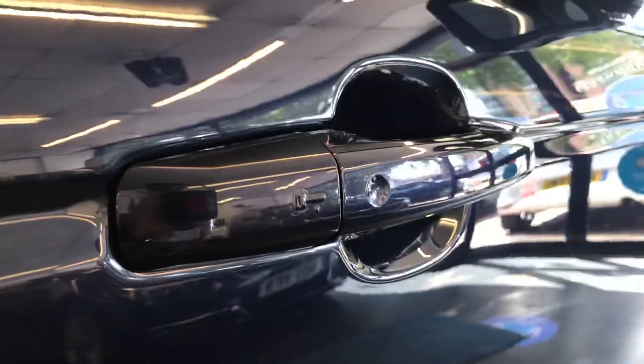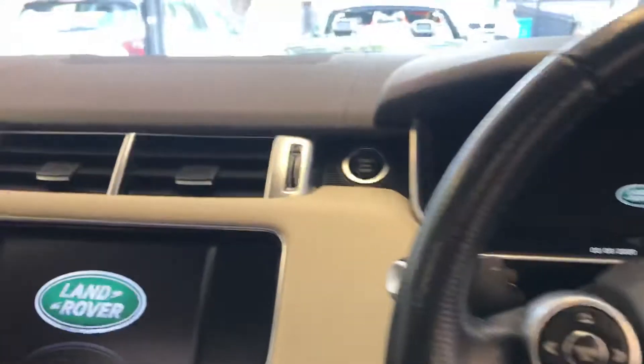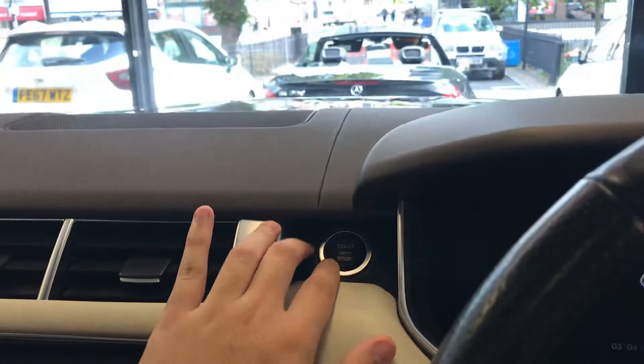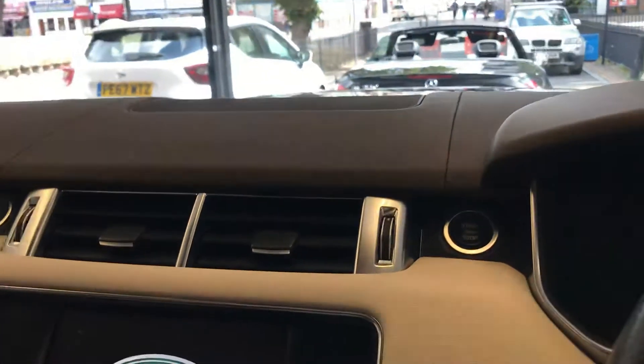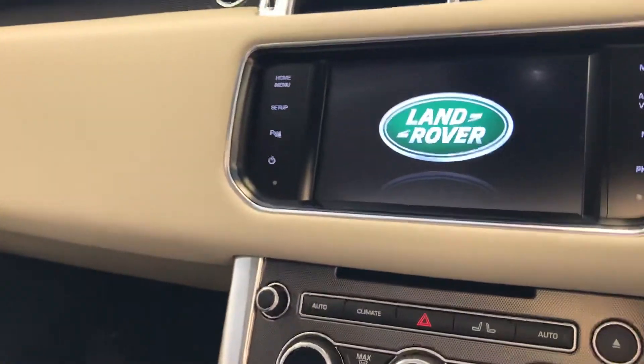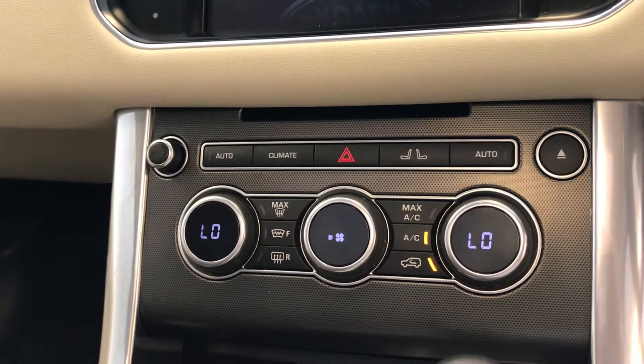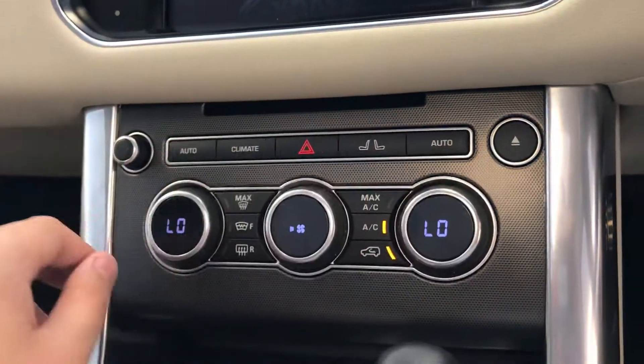As you can see, there is keyless entry as well, so the key can be in your pocket and the car will unlock for you. It is keyless start as well, so there's a start button which you can press and the car will start.